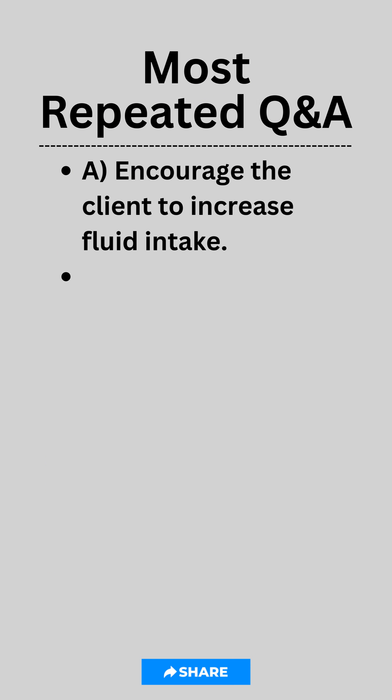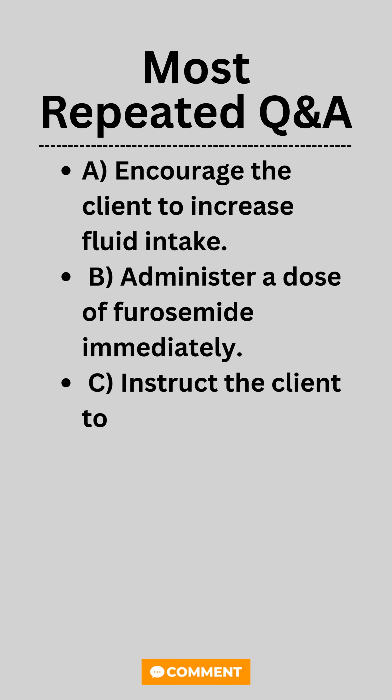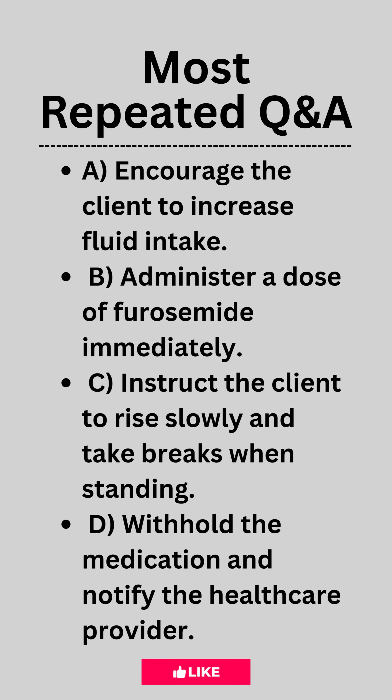A. Encourage the client to increase fluid intake. B. Administer a dose of furosemide immediately. C. Instruct the client to rise slowly and take breaks when standing. D. Withhold the medication and notify the health care provider.